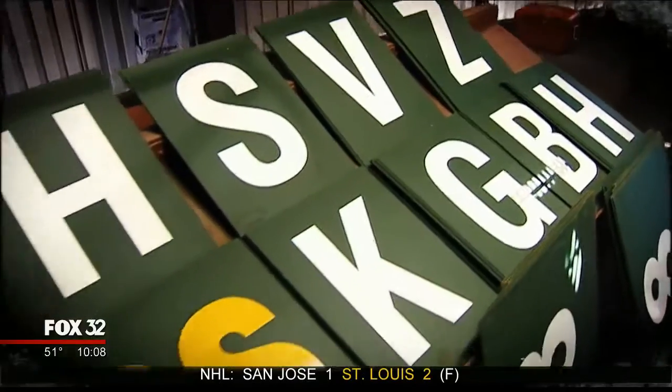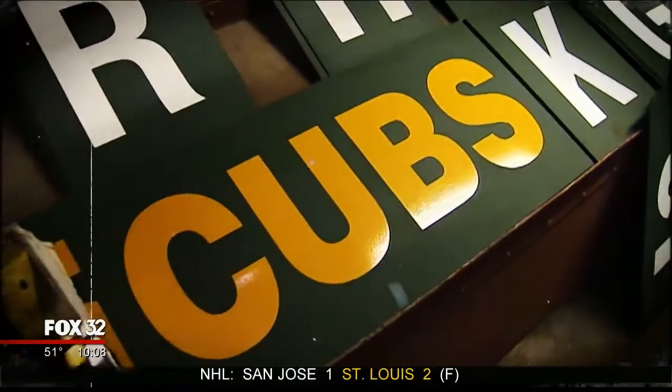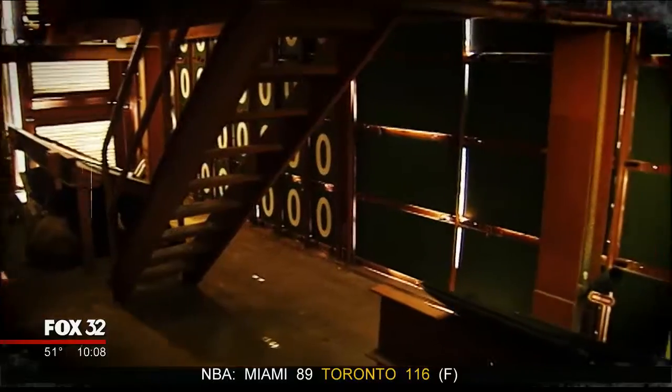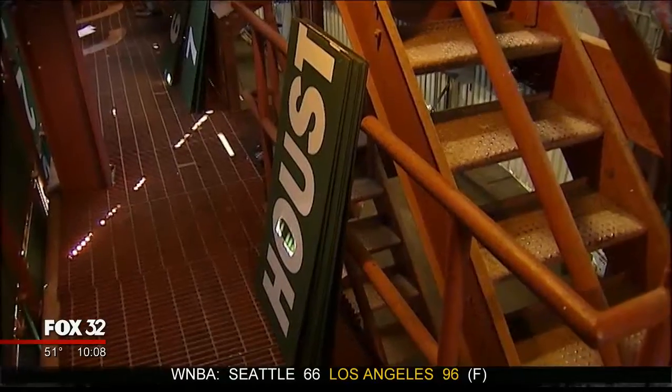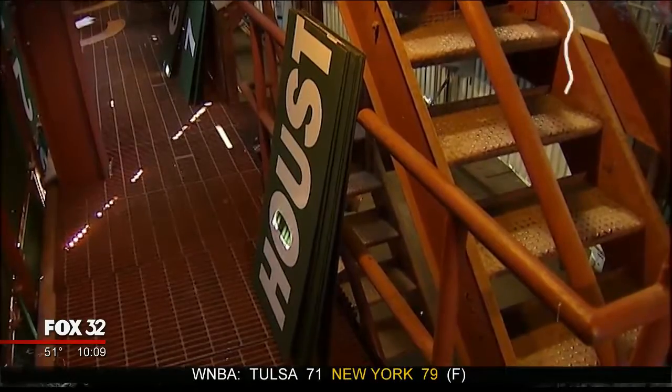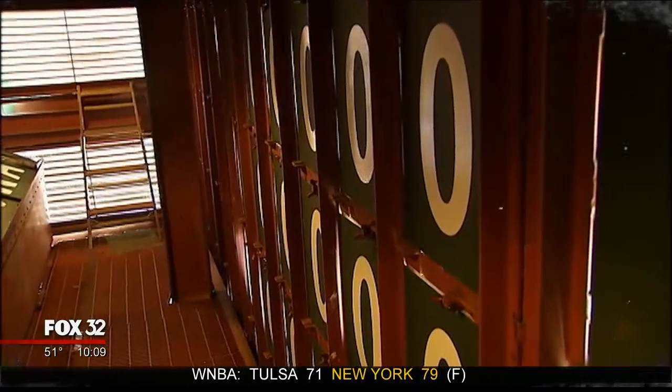Inside the scoreboard, you hear and feel the game mostly. You hear the cheers, and you hear the boos, and you hear the sound — game over. You can tell if it's up or down. That's basically how you watch a Cubs game in there — you just hear it and feel it. The board shakes when the crowds are cheering and stomping. You can feel the rumble.